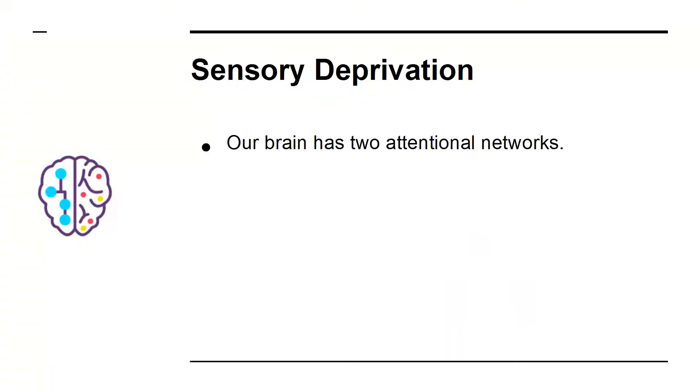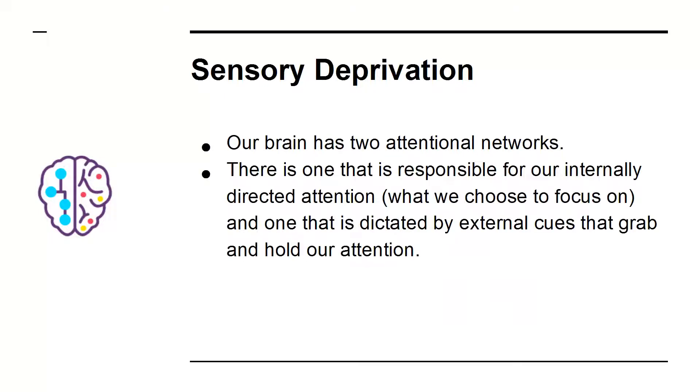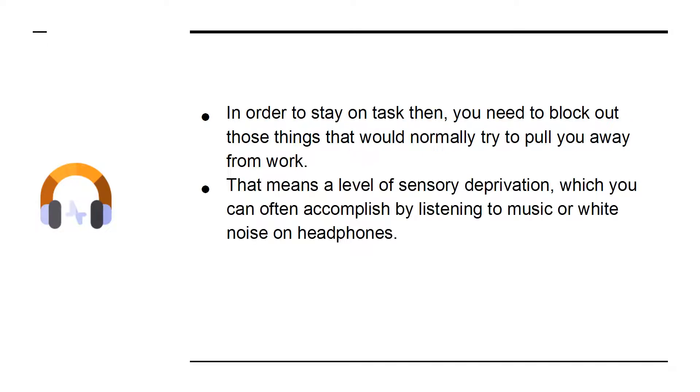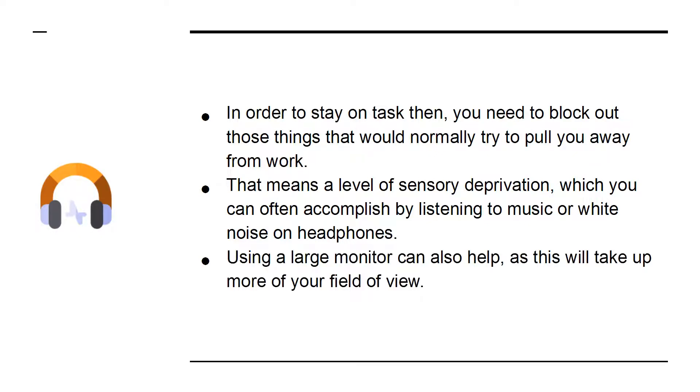Sensory deprivation. Our brain has two attentional networks — one that is responsible for our internally directed attention, what we choose to focus on, and one that is dictated by external cues that grab and hold our attention. In order to stay on task, you need to block out things that would normally pull you away from work. That means a level of sensory deprivation, which you can accomplish by listening to music or white noise on headphones. Using a large monitor can also help, as this will take up more of your field of view.